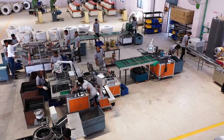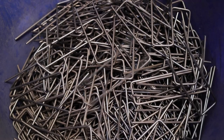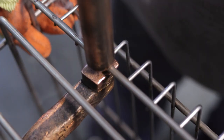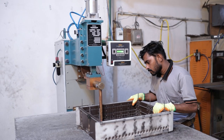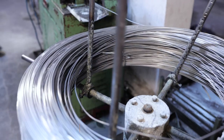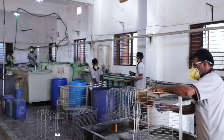A robust infrastructure equipped with latest technology and managed by talented workforce carries out various manufacturing processes efficiently like bending, welding, strengthening, shaping, buffering, and nickel and chrome finishing.